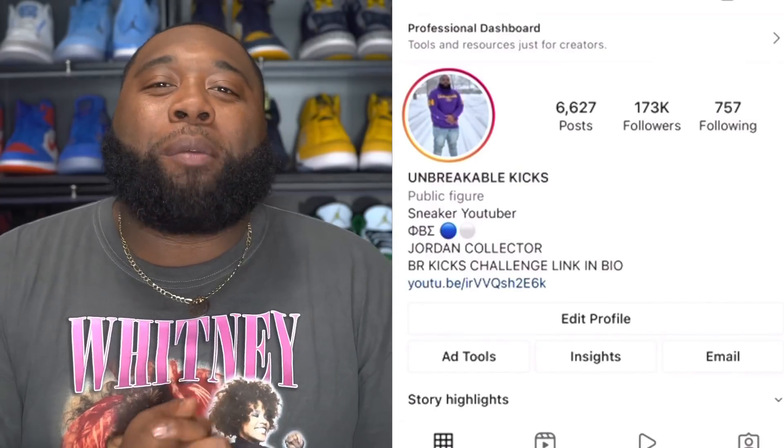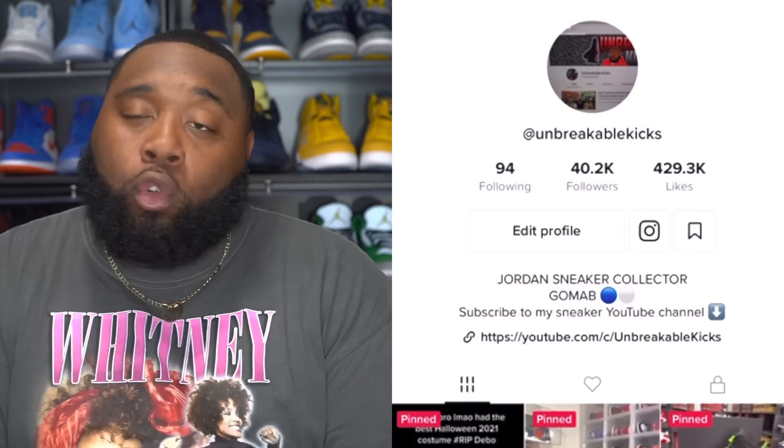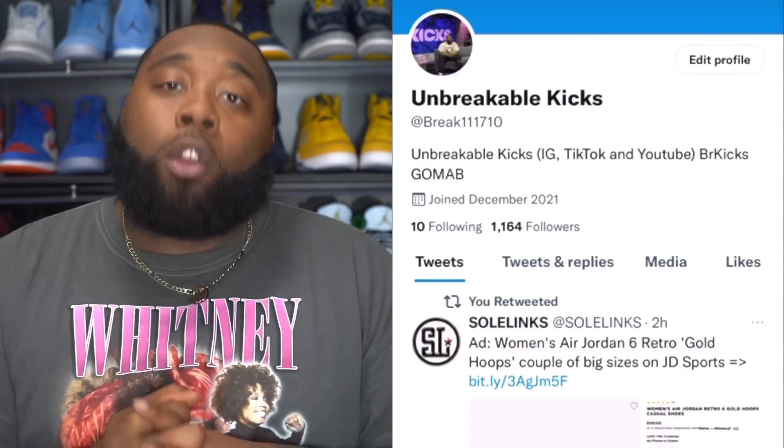What up, Unbreakable Kicks Army. So we did go live this morning for the Air Jordan 1 Handcraft and the Yeezy 350 Beluga — the reflective drawing. I want to say this is the first time that they have done reflective Beluga. Your boy got them in hand and I'm excited to see them.